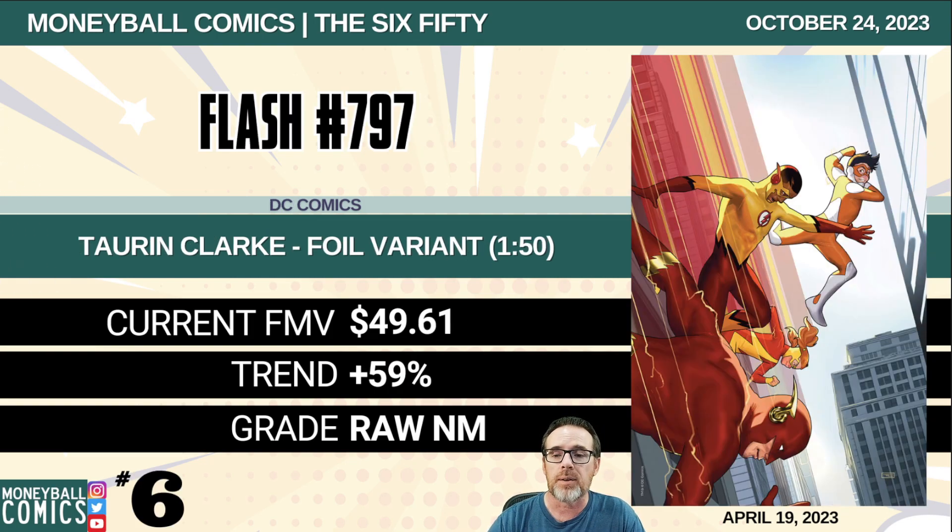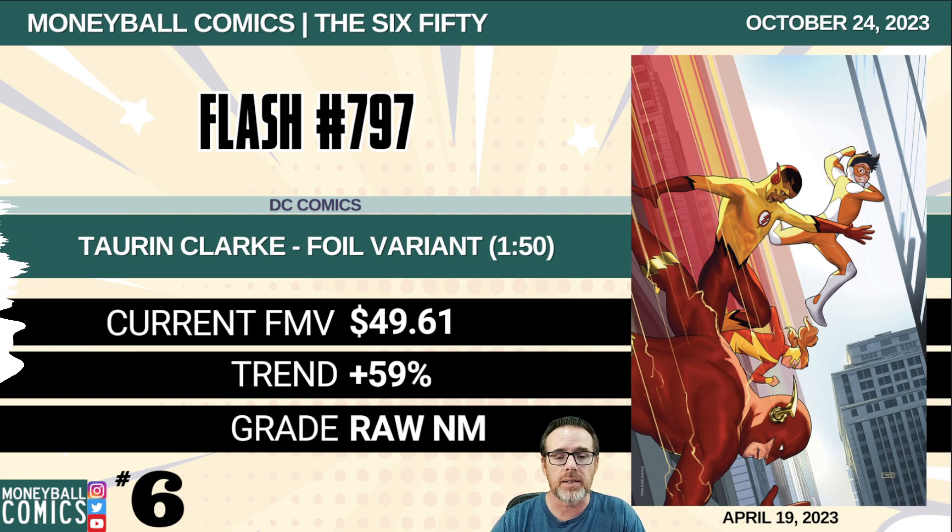Number 6: Flash number 797 from DC Comics. This is the Torrin Clark foil variant, a 1-in-50 retailer incentive. $49.61. Number 5: Deceased: War of the Undead Gods number eight from DC Comics. This is the Sun Kamunaki 1-in-50 retailer incentive. $54.13.